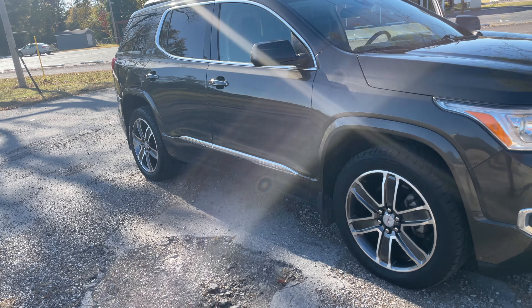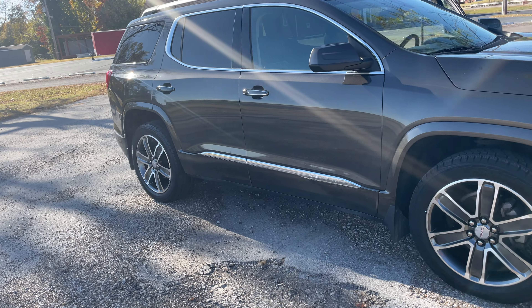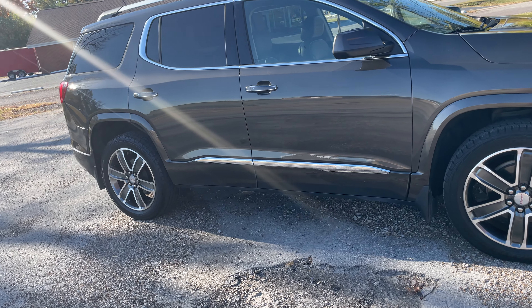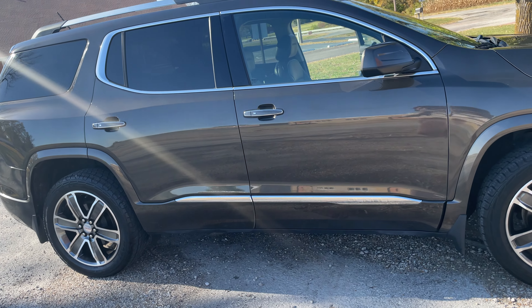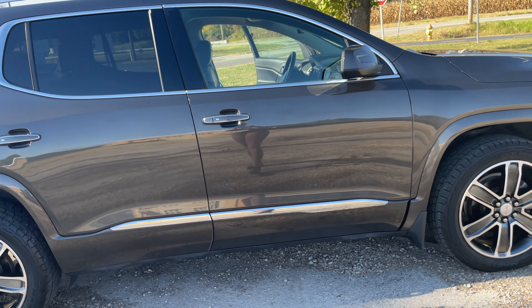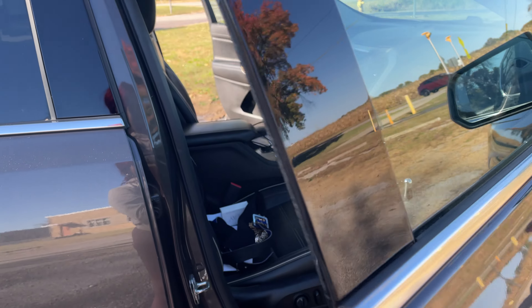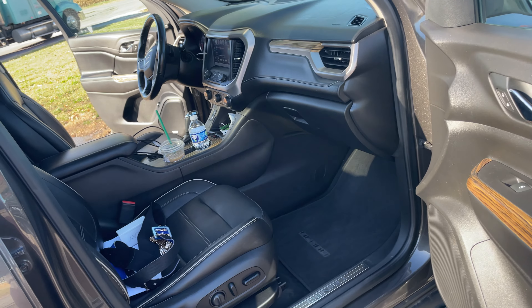I'm gonna give y'all a quick little tour. This is a 2019 GMC Acadia and they said the color is gray, but to me it kind of looked like a little brown — but I could see how it could possibly be gray as well. So let's go to the inside.